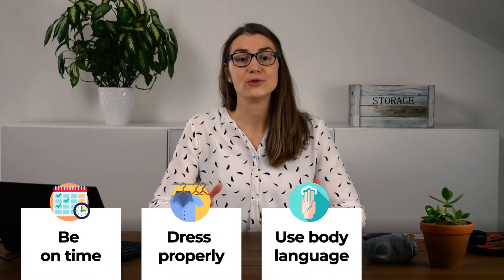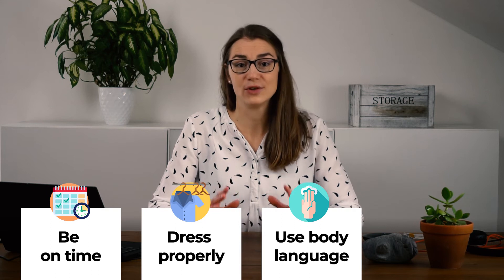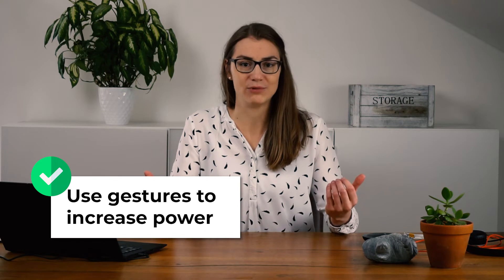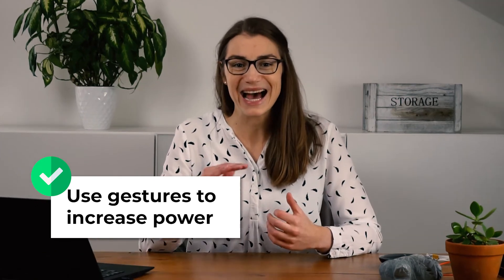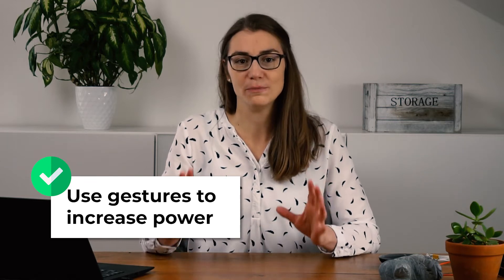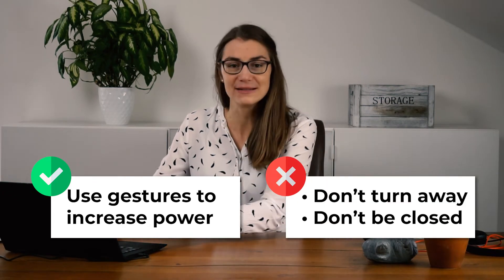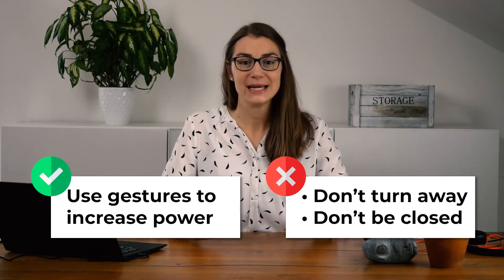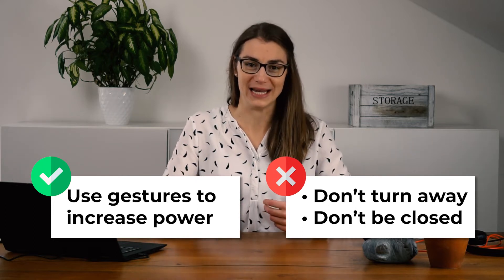To further improve your impression, make sure to use body language during the virtual interview. I know it might feel weird since you're just talking to a screen, but if you use your hands just as you would in a real presentation, you can much better underline your statements and make them more powerful, even within a virtual meeting. Try not to glue your hands to the keyboard or the mouse, but sit straight upright and make active use of your body language.